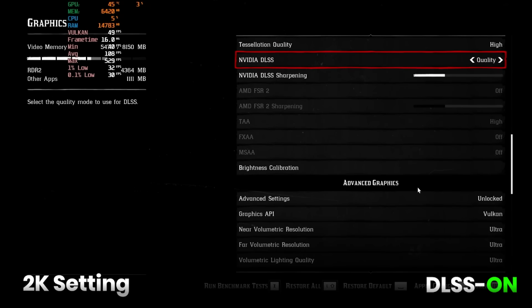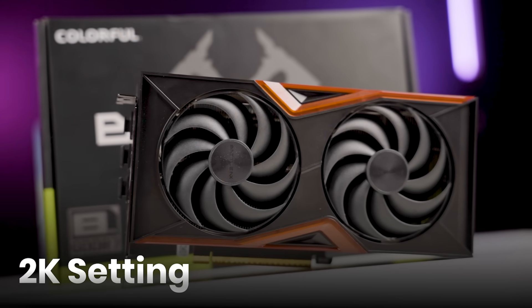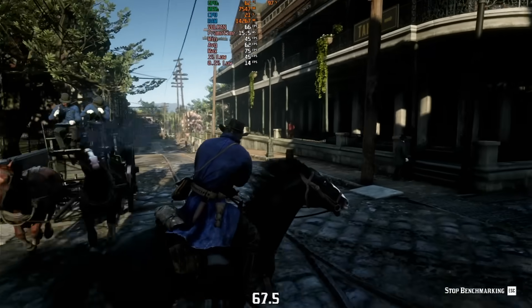RDR2 at 1440P with DLSS ON: 80 FPS. This card at 1440P performs bad comparatively.